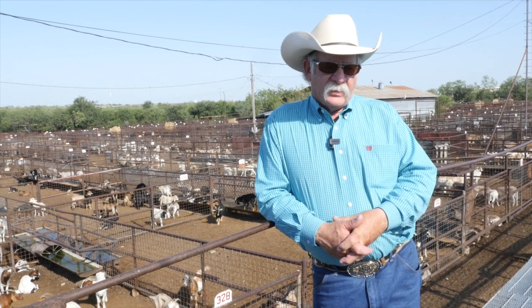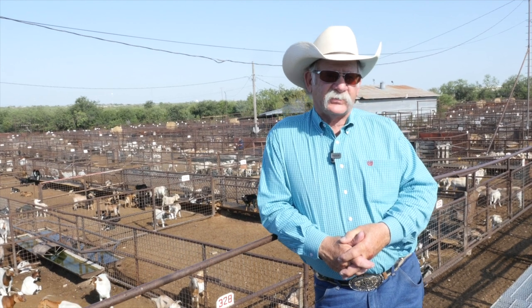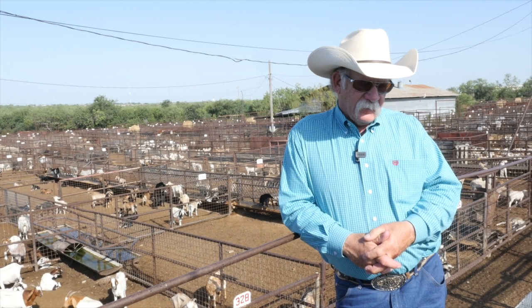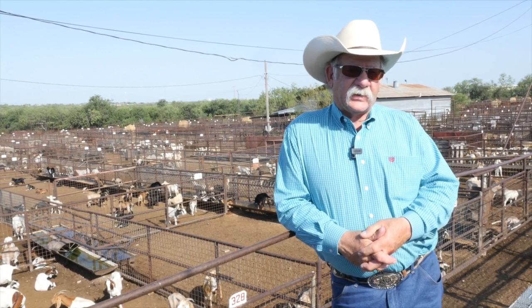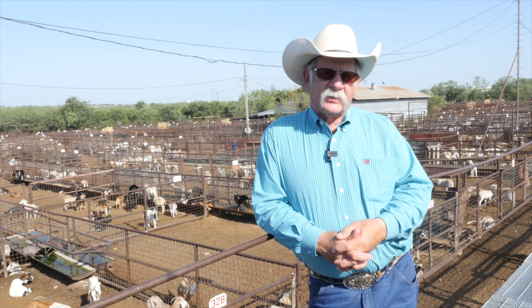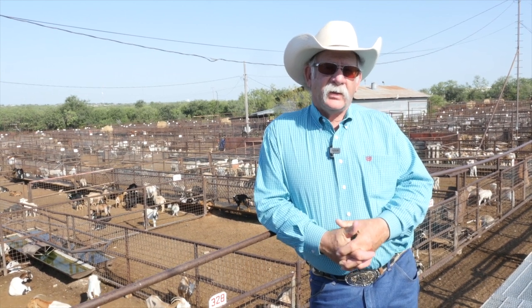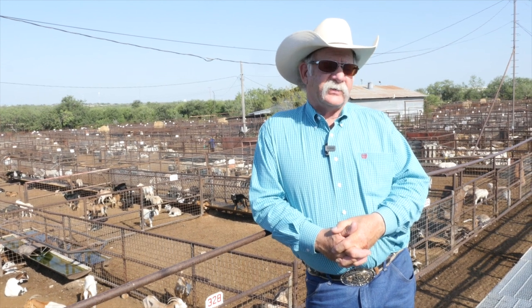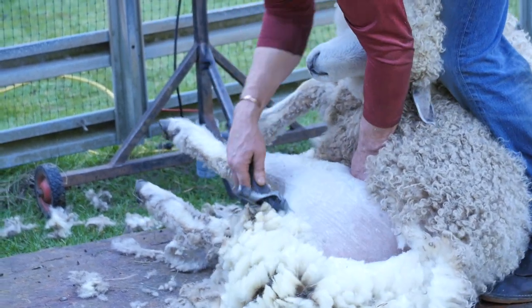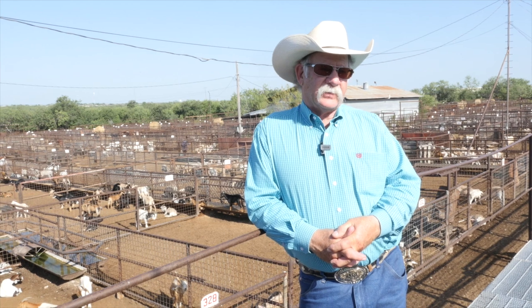We recommend using a FAMACHA chart, which allows you to look at the eyelids of your goats and compare the color to a chart that gives specific recommendations. We've used it for several years and it really cut down on how often we have to worm. People from a sheep and cattle background—especially sheep—tend to worm anytime they have the animals in the pen. We did that with our goat operation when we started, and what we ended up doing was building super-worms that were resistant to our wormers.